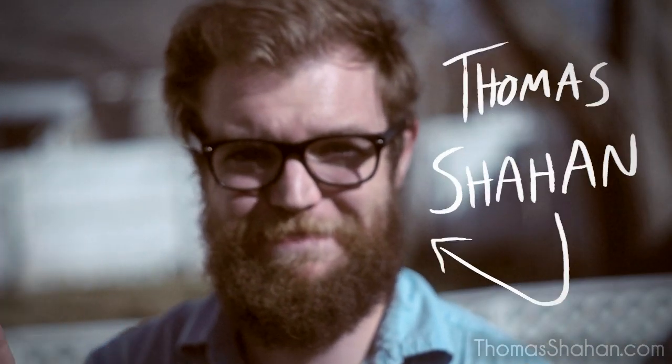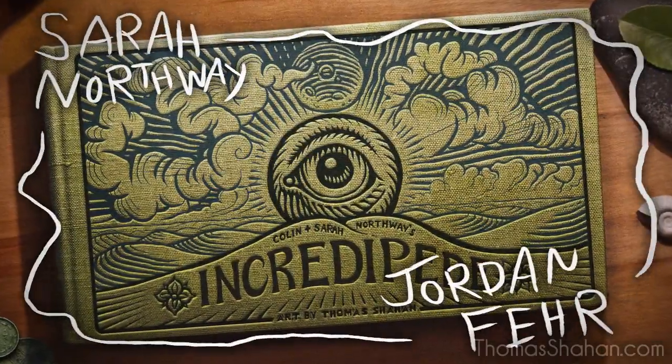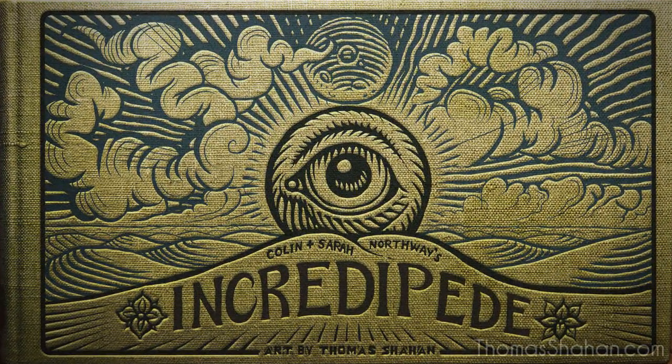Hello, I'm Thomas Shahan, macro photographer and artist, and this is Colin Northway, game designer. Along with the help of his wife Sarah Northway, sound designer Jordan Fair, he created a game called Incredipede, for which I did the art direction.